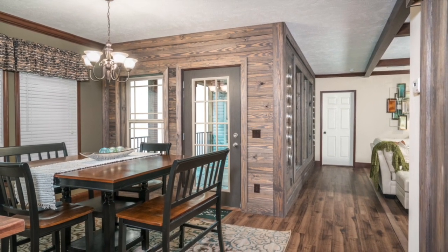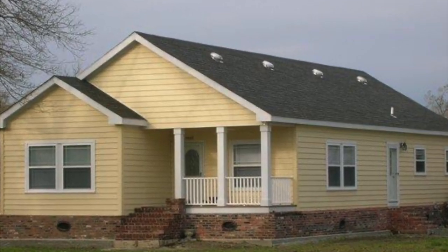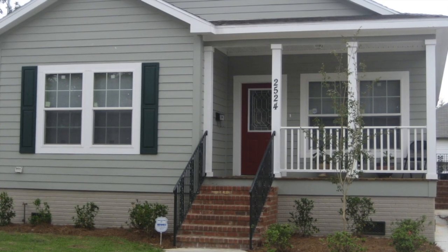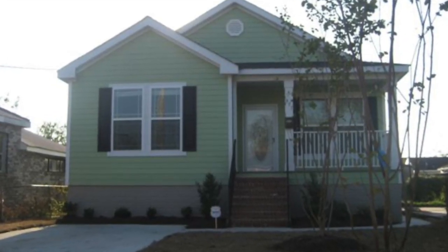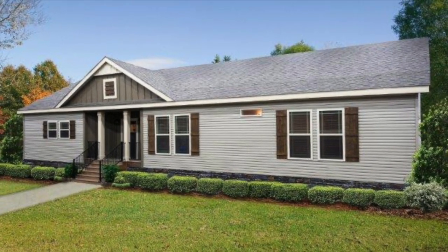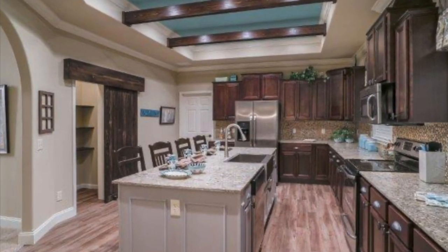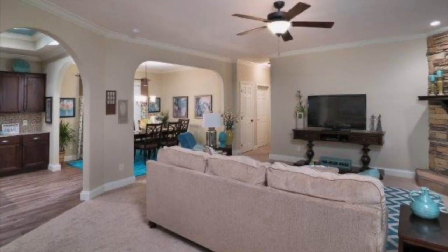With so many different manufactured home loan options, which one is best for you? That really depends on your individual situation and a lot of different factors, such as credit score, down payment or equity position, home site or land situation, and several other factors, all of which we can help you through at Kentucky Dream Homes. What you need to apply will vary a little depending on your state, or more specifically, what state you will be placing your new manufactured home.